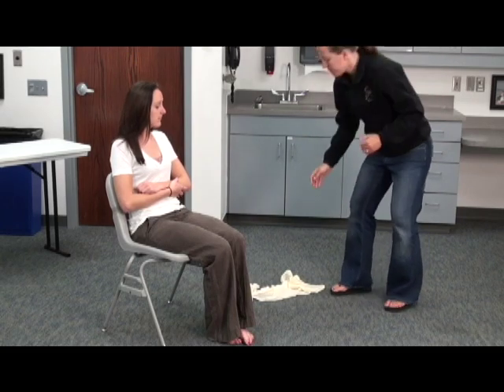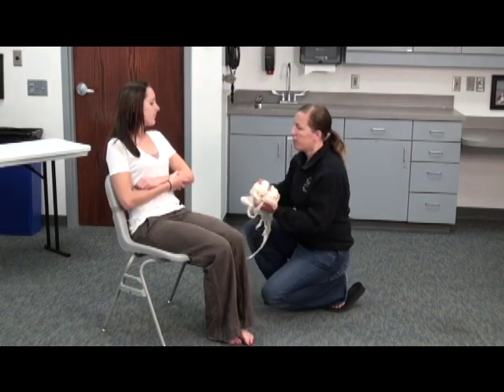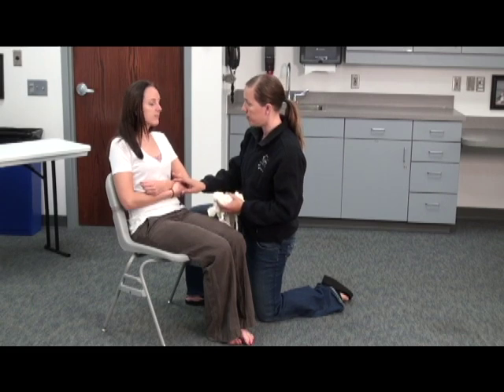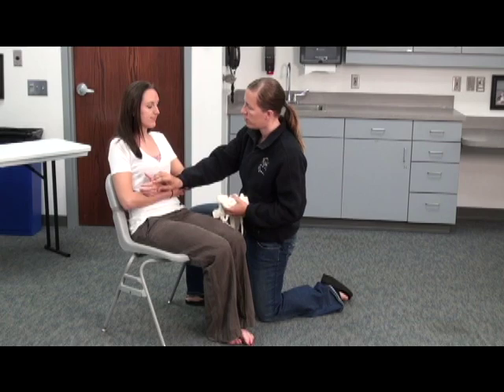You may begin. BSI. I'm going to come up here and check CMS. You're holding manual stabilization, so keep doing that please, ma'am. Does she have a good pulse? She does. Can you squeeze my fingers? And can you feel me touching you? Yes.